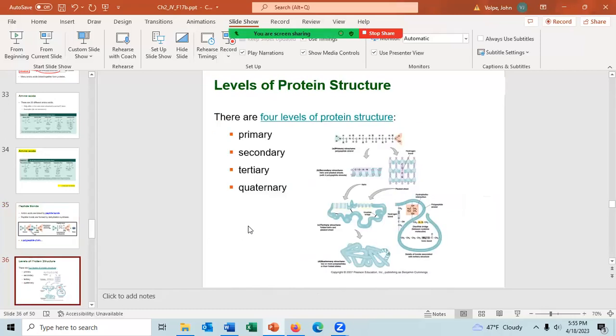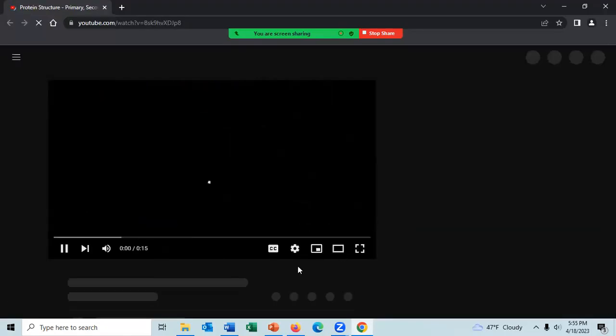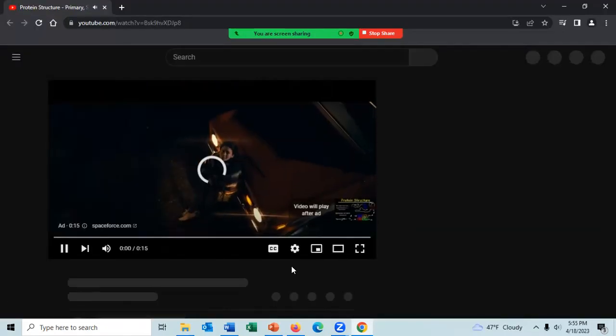Proteins have four levels of structure: the primary level, the secondary level, the tertiary level, and the quaternary level.